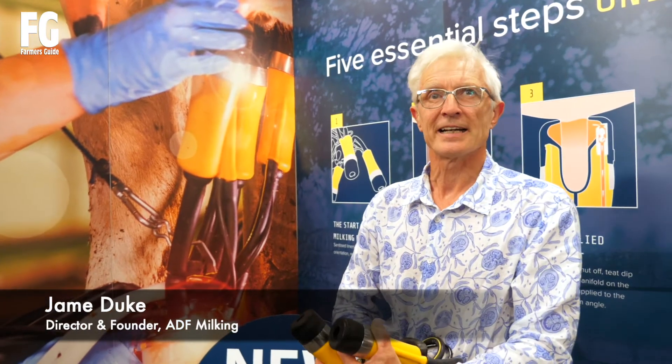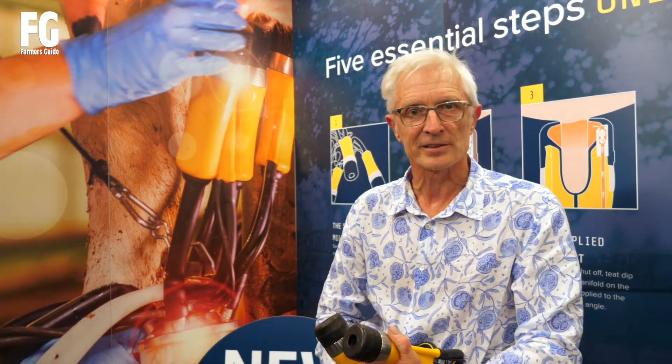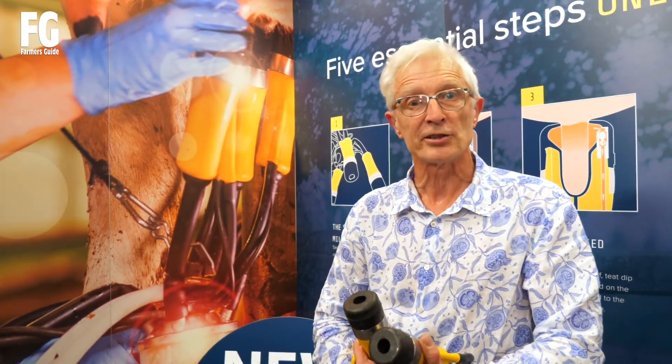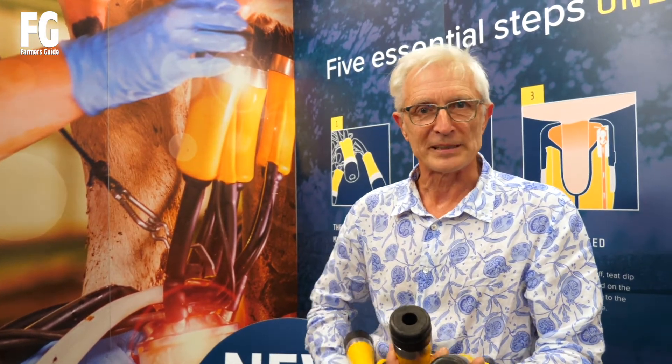James Duke from ADF Milking. We are exhibiting today at the Royal Bath & West Showground and we've met a lot of customers. They're very interested in our new Invent product. So we're busy.